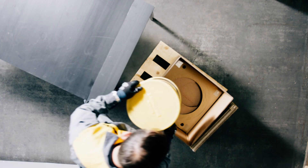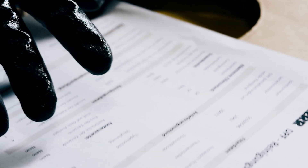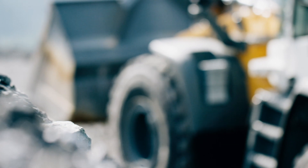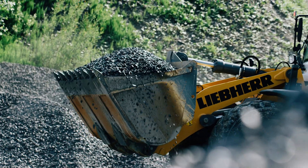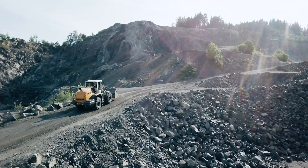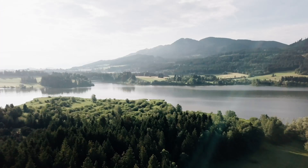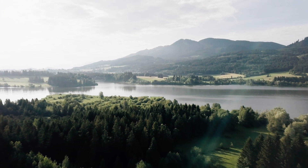After successful testing, the filter is packed together with a test certificate and is ready for its next job. The exchange program for Lieber diesel particulate filters epitomizes the economy, performance, and safety of your machine. It contributes to the protection of the environment and to the conservation of resources.